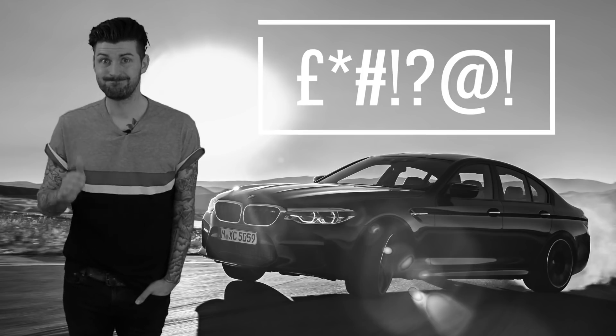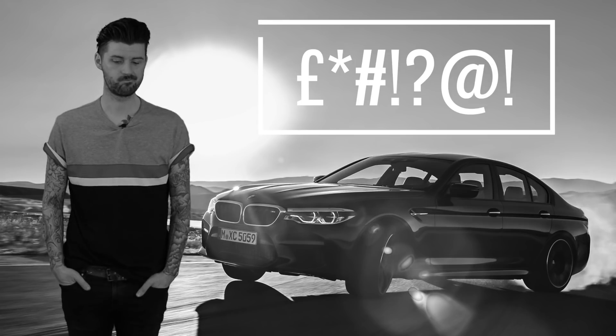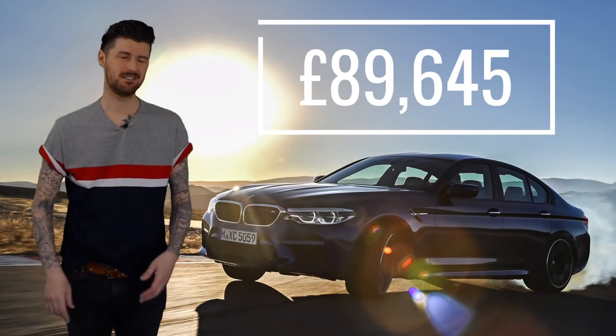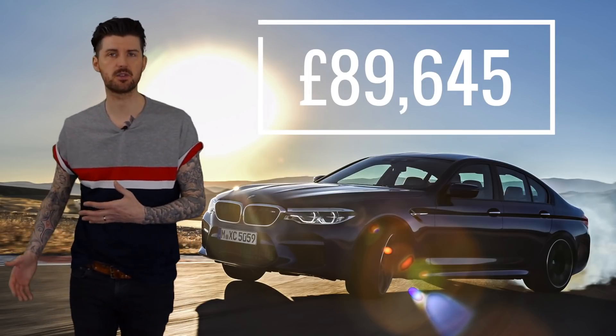That's what you have to remember for this next bit: the price. Almost 100 grand — or it's very easy to get there with the options list, anyway. The starting price is just below that.